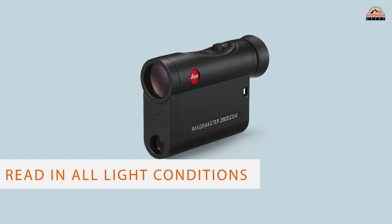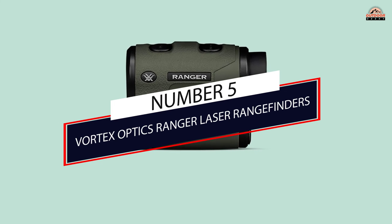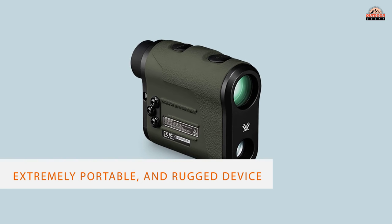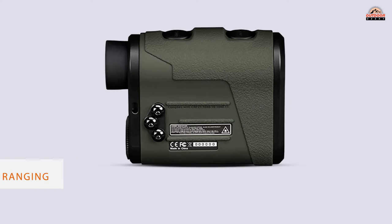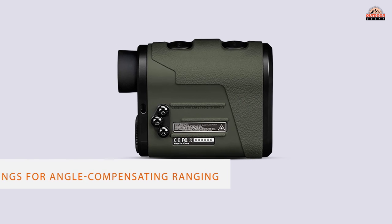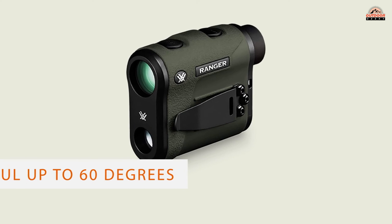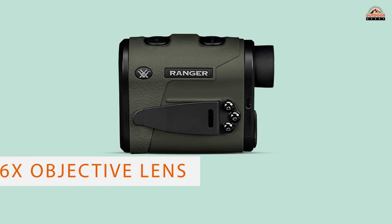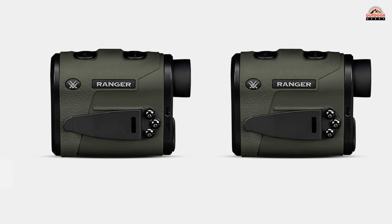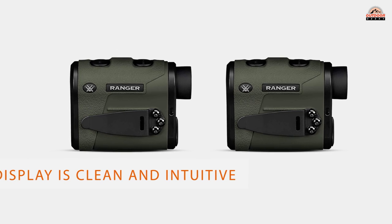Its 4-digit red LED display is crisp. Number 5: Vortex Optics Ranger Laser Rangefinder. For a handy, extremely portable, and rugged device that will make any hunter shoot better, this is a hard unit to beat. While we especially like Vortex's horizontal component distance readings for angle-compensating ranging, the line-of-sight mode works wonderfully. It's a great rangefinder for mountain hunters. The internal inclinometer — that's the digital carpenter's level — determines the angle of the shot and is useful up to 60 degrees of either incline or decline.